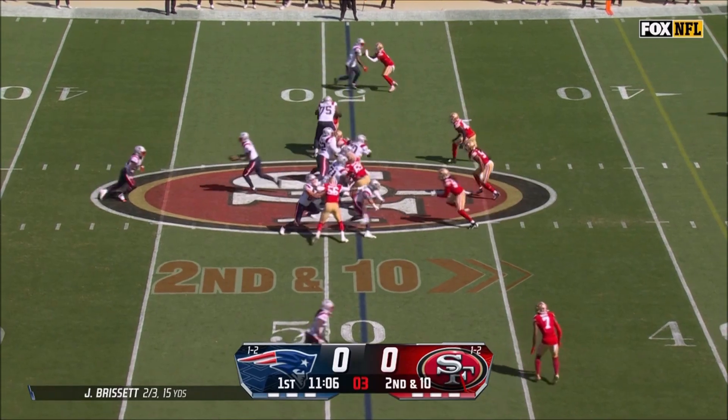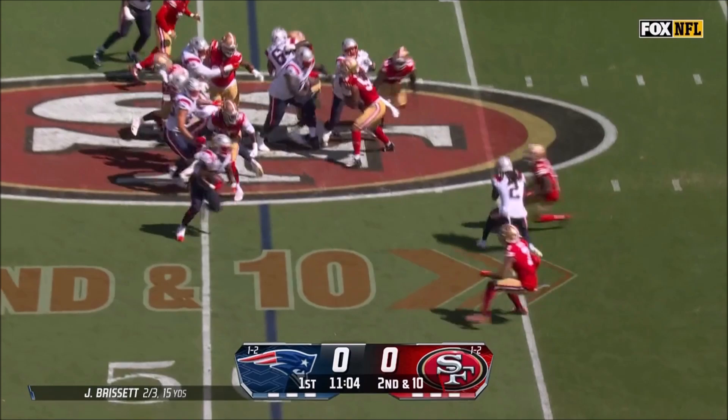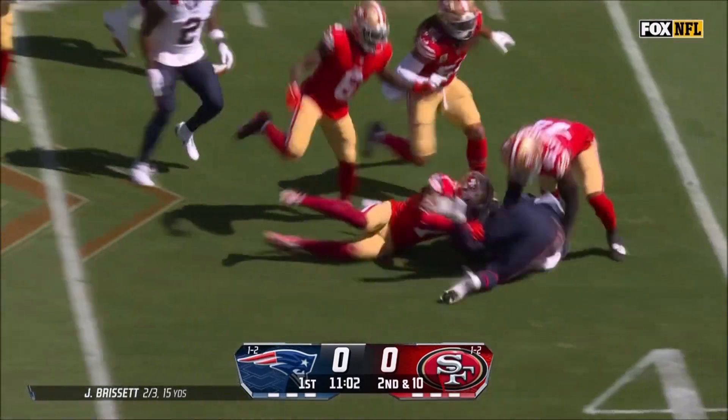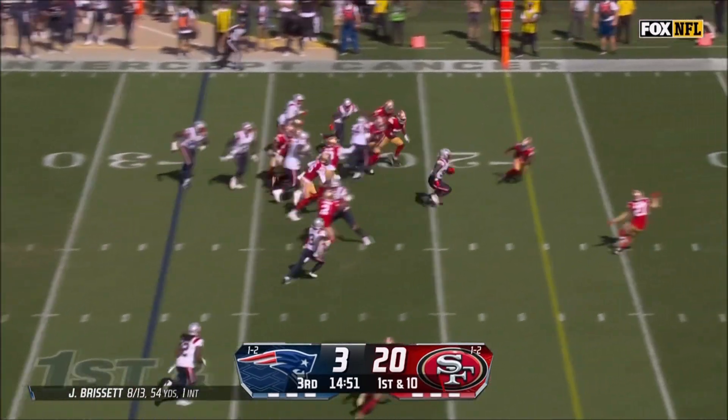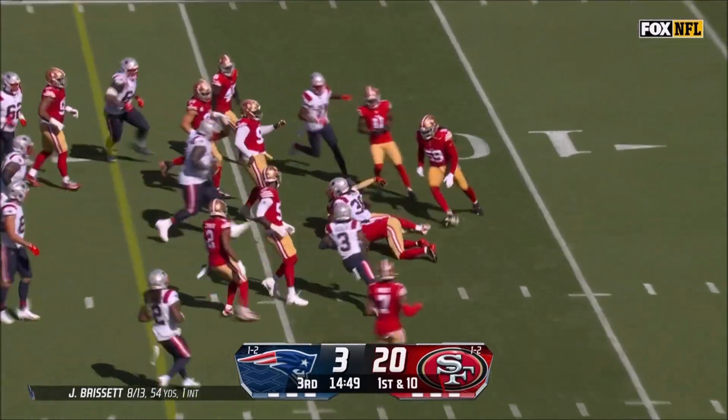The defensive line doesn't look quite the same. Another run on second down. Stevenson lowers the shoulder, runs hard, close to the 40, over Ward. Mistake after mistake in that phase. Stevenson finds a big hole and an explosive run play.